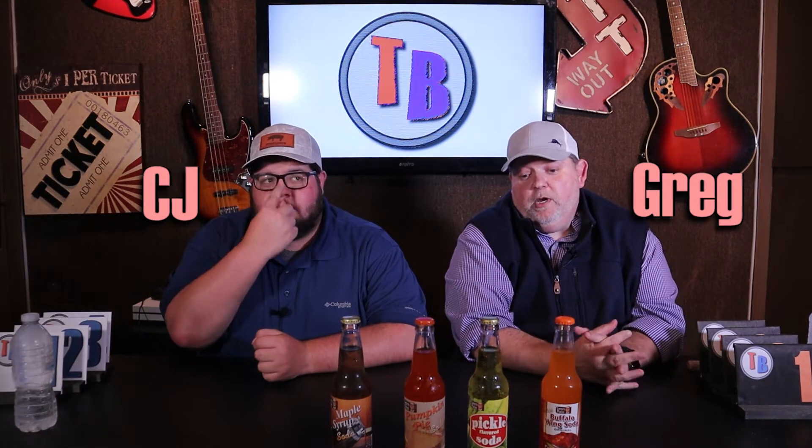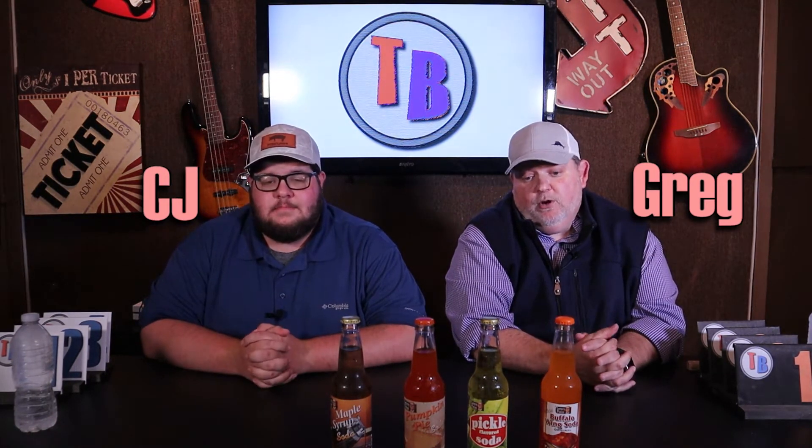Thank you guys for joining us. This is an episode of The Taste Buds — that's CJ, I'm Greg. We're going to attempt to drink these things and rank them in some form or fashion, see if one of them is better than the other. Stick around for just a few minutes — this might be a little entertaining. We'll be back and try it right after this.